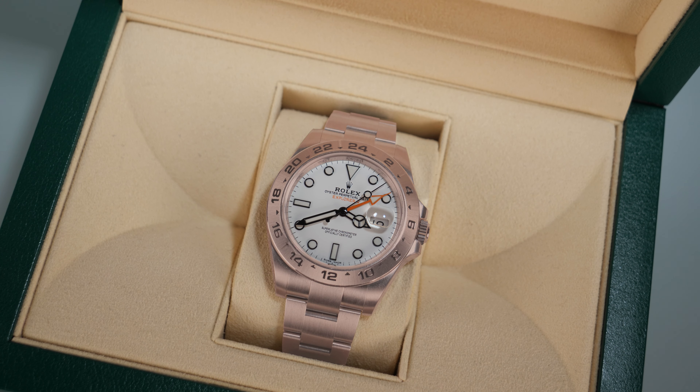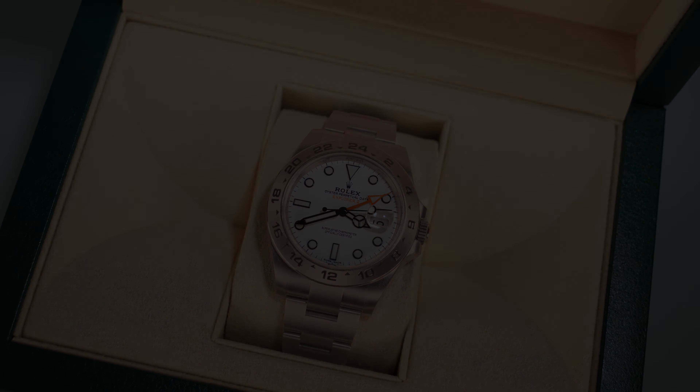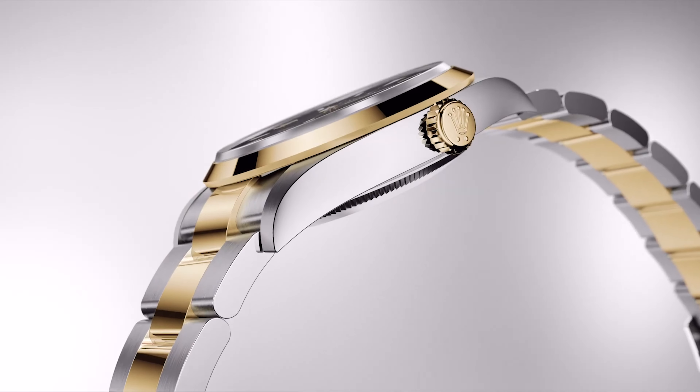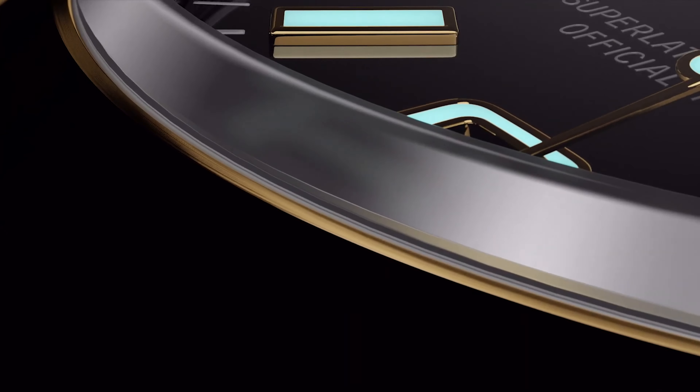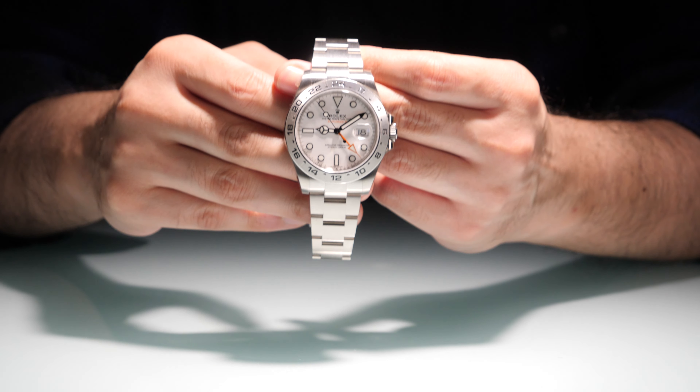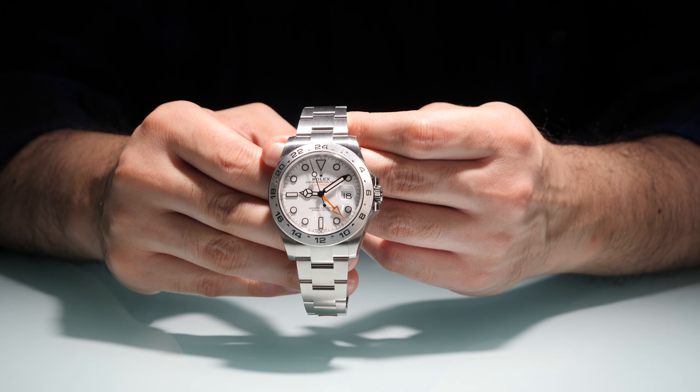But one thing purists won't agree with is the introduction of the Rolesor Explorer in steel and yellow gold. We actually speculated about an Everose Gold Explorer II in our predictions video, but not a precious metal Explorer. I'm not too sure I understand the logic behind this model, and I can see it encroaching upon the Rolesor Datejust models.